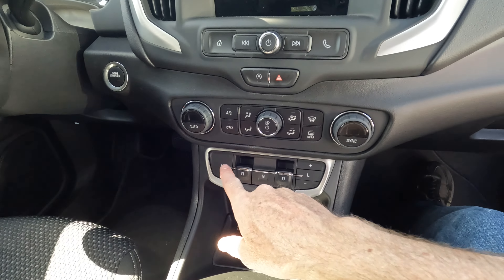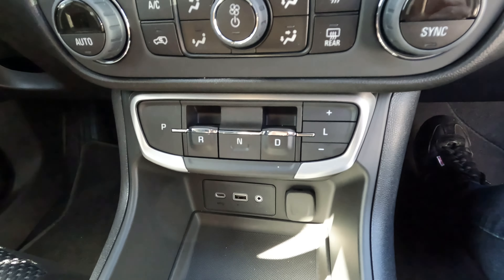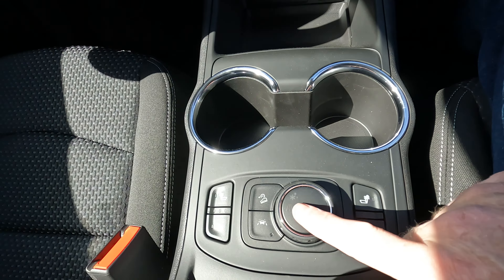One thing you'll find in the terrain's interior that you won't find in the CR-V is an extra storage space up front where a cell phone or similar item can fit. The terrain's shifter is all push-button and is located up higher rather than down where you'd normally expect it. USB connectivity and a 12-volt outlet are located below. There's a slightly higher console lid that doubles as an armrest, with a removable tray inside and a good amount of space.